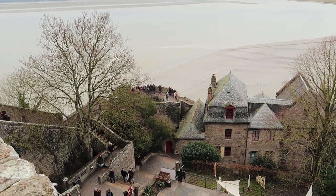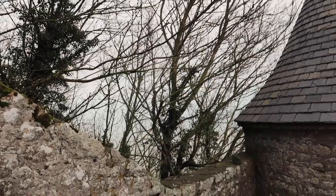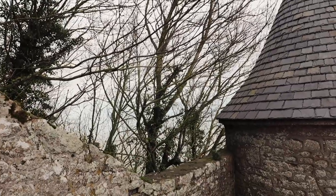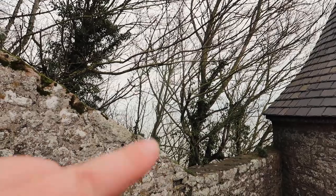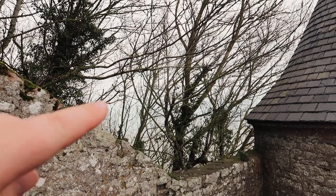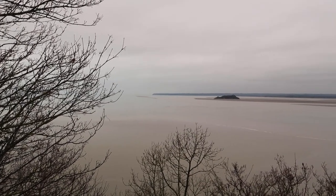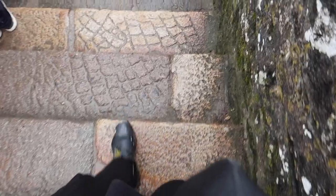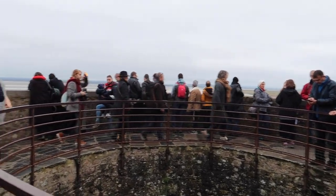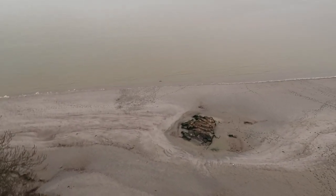There must be fog rolling in or something because the sky and the sea have just blended together — the horizon should be there but we can't see it, it's just merging. Trying not to fall over while filming right now. Look at all the people. The tide is starting to cover all the footprints.